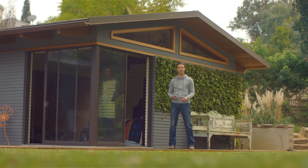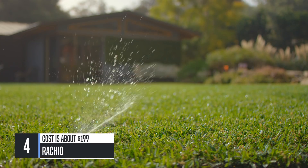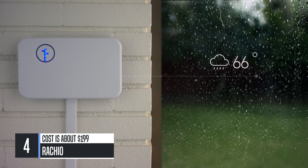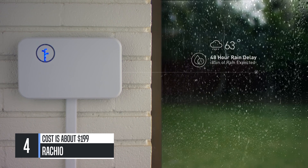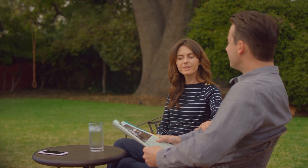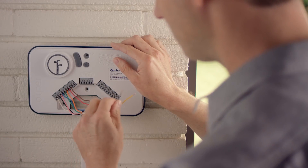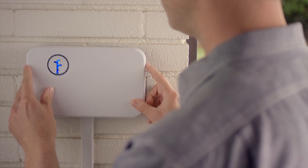Brachio lets you take control of your watering. You can easily adjust your sprinklers at any time. Brachio waters just the right amount, and it won't water in the rain. So you can get the great yard you want while saving time and money. Brachio is simple to install and easy to set up on the app.